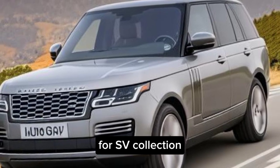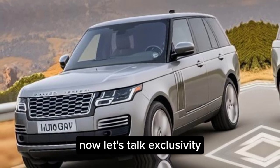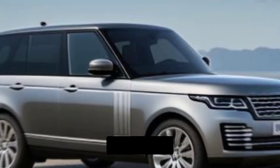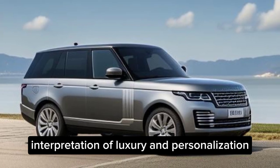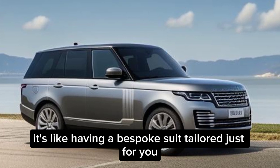Let's talk exclusivity — the Range Rover SV Collection. An exquisite interpretation of luxury and personalization. It's like having a bespoke suit tailored just for you.